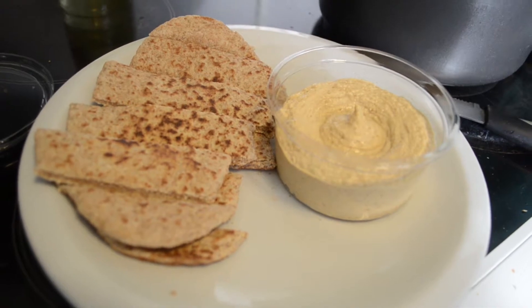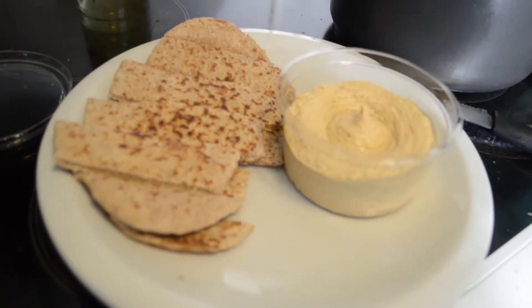Next we have pita bread and hummus. There are so many different flavours of hummus and so many different types of pita bread that you can mix up the snack and it's really hard to get bored of it. I personally prefer caramelised onion hummus, but you can also get red pepper hummus, spicier ones, and all sorts of varieties. You can even make your own hummus, but I just buy mine in pots from Lidl along with their whole wheat pita bread. I like to toast the pita and cut it into strips like soldiers.